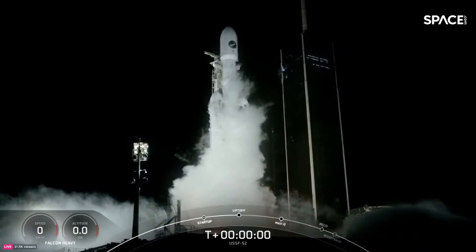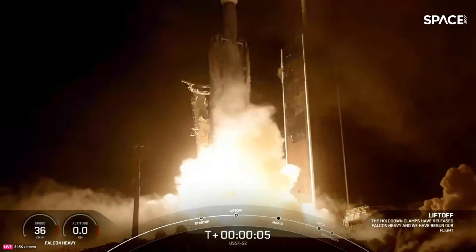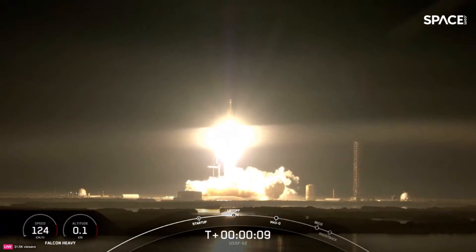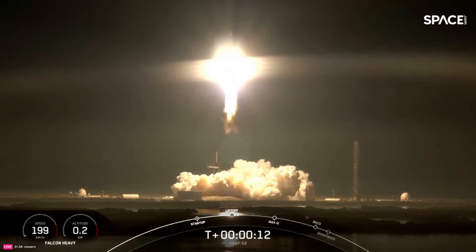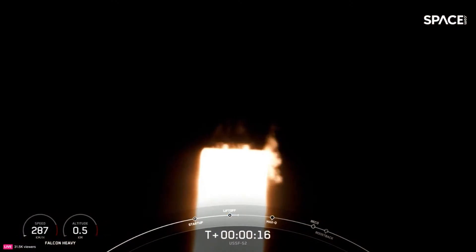1. Engines full power and liftoff of Falcon Heavy with USSF 52. M-1D chamber pressure problem.